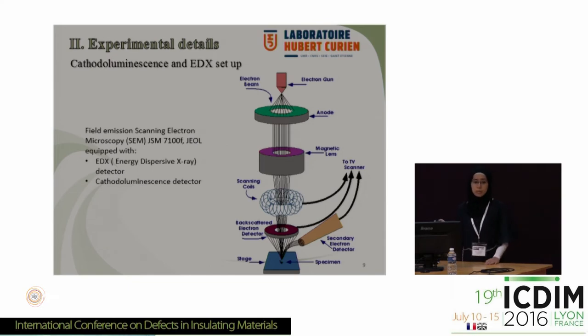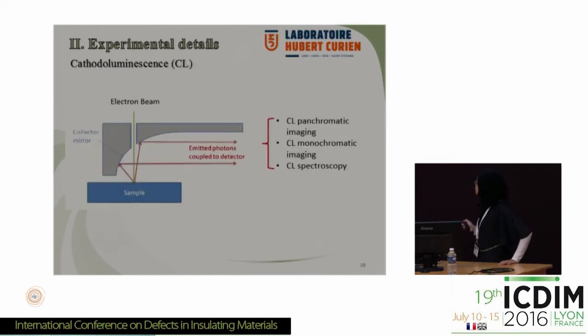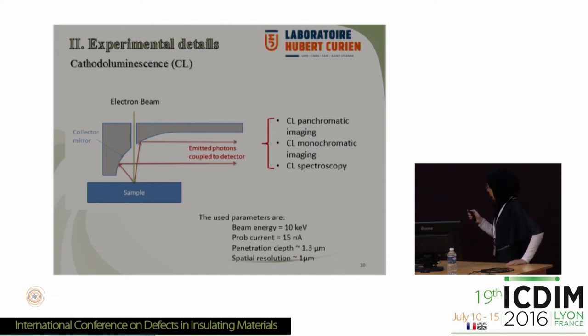The question is where the GLPC is located in the optical fiber and what parameters are responsible for its creation. For this, we are using cathodoluminescence — basically a scanning electron microscope equipped with an EDX detector (energy dispersive X-ray), which allows chemical analysis of our samples, and a cathodoluminescence detector. This consists of an electron beam that excites our sample, and using a parabolic mirror we collect the emitted light and couple it to a detector. We are able to perform cathodoluminescence panchromatic imaging, monochromatic imaging by choosing only one wavelength, and cathodoluminescence spectroscopy. The parameters used are 10 keV beam energy, 15 nanoampere probe current, giving a penetration depth of about 1.3 micrometers and spatial resolution of about 1 micrometer.